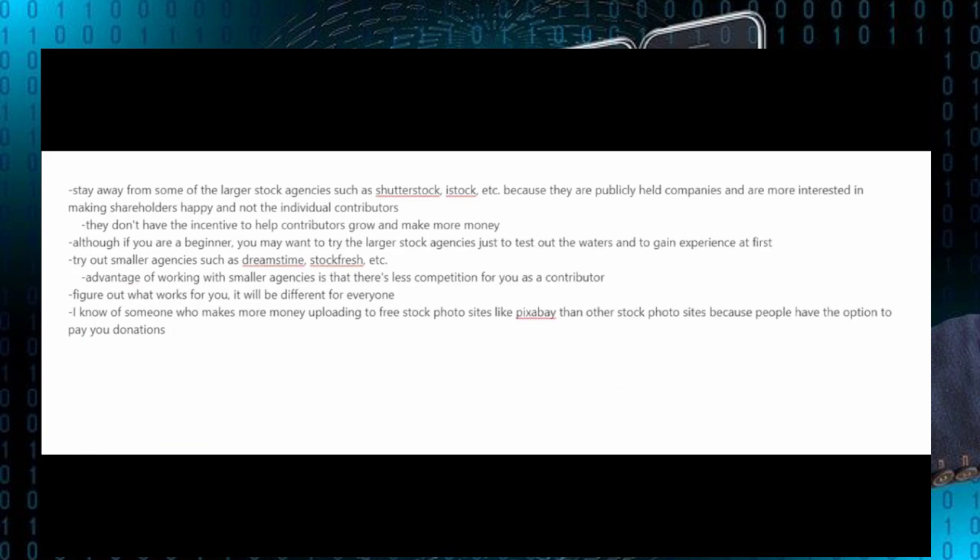What I usually advise photographers is to stay away from some of the larger stock agencies such as Shutterstock and iStock, because they're publicly held companies more interested in making their shareholders happy and not the individual contributors. They just don't have the incentive to help contributors grow and make more money. However, if you are a beginner you may want to try out these larger agencies just to test the waters and gain experience, then try out smaller agencies such as Dreamstime and Stockfresh, where there's less competition for you as a contributor.